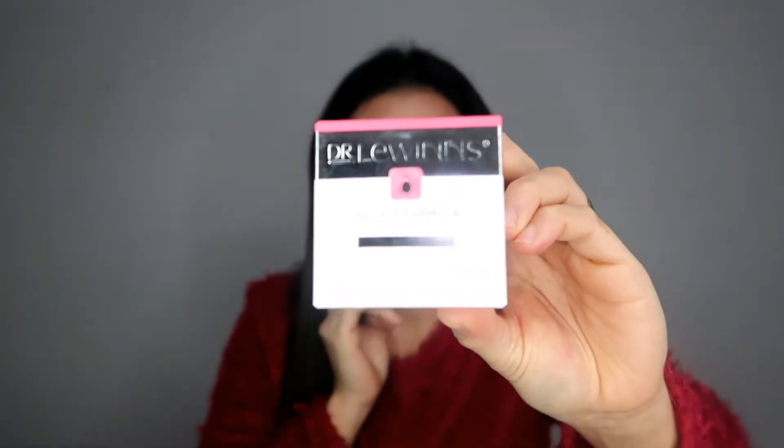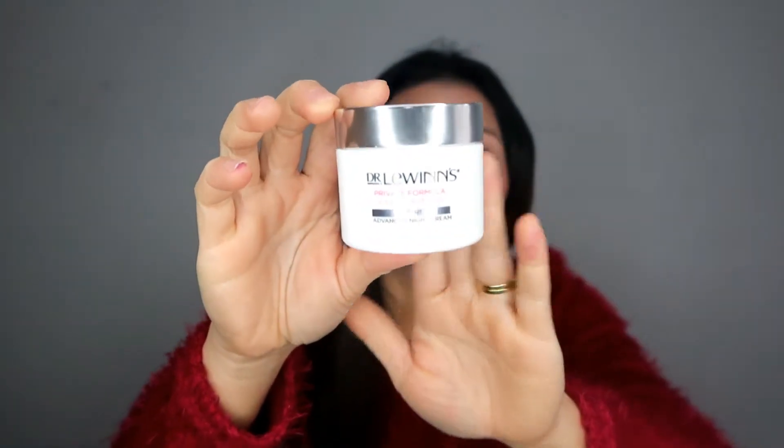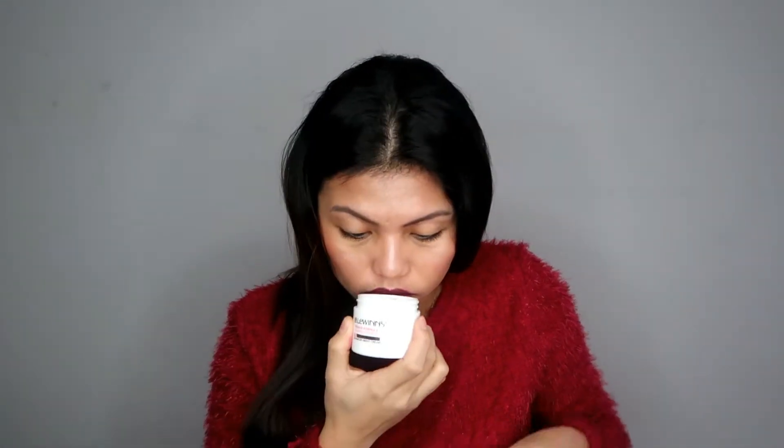Next is the Dr. Lewin's Private Formula Nourish and Renew Night Advanced Cream. I need a night cream because I've run out of mine. Let's open it — it has really nice packaging, looks high-end. It's plastic, but it looks good. It smells good too, not overpowering at all. The texture is white and creamy. I can't wait to use this — it's really nourishing and I like it already.